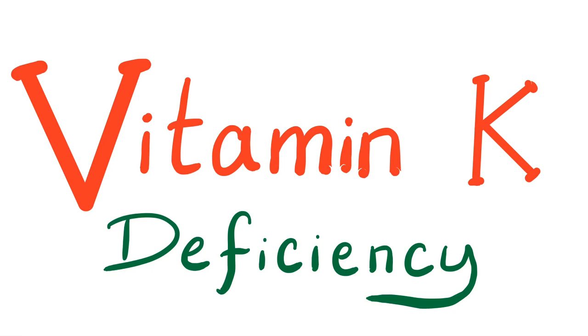Hey guys, it's your favorite medical channel, Medicosis Perfectionitis, where medicine makes perfect sense. Today, we continue our bleeding and coagulation playlist. In previous videos, we have talked about hemophilia, factor 12 deficiency, and factor 13 deficiency. Today, it's vitamin K deficiency, so let's get started.